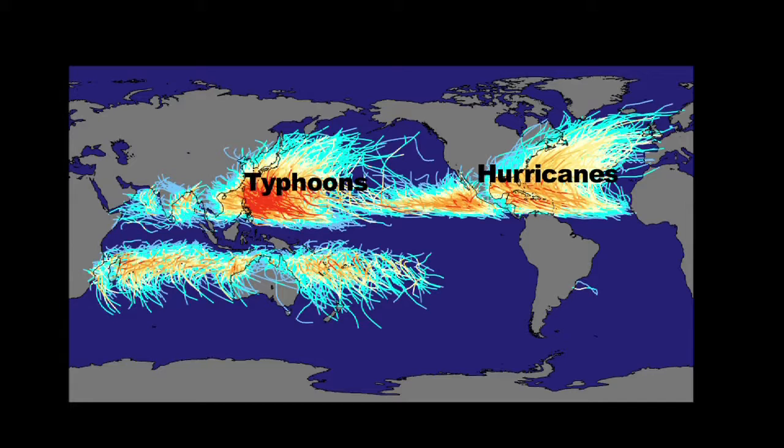This map, produced by NASA, shows the paths of every major tropical storm since records began. The yellow and orange lines represent tropical cyclones, storms with constant wind speeds over 120 km an hour. They're also called hurricanes in the US, or typhoons in the Pacific. You can see from the tracking lines that tropical cyclones can travel a long way.